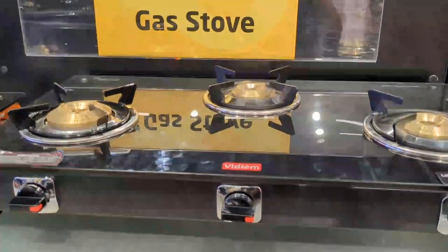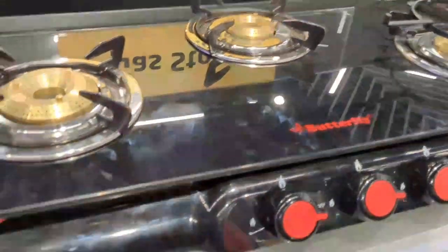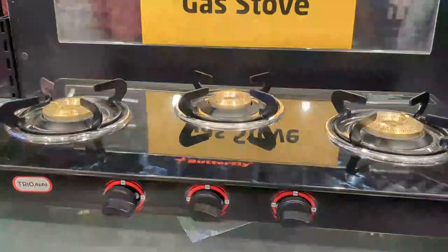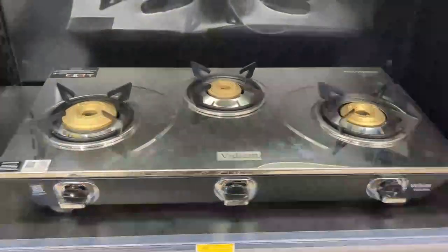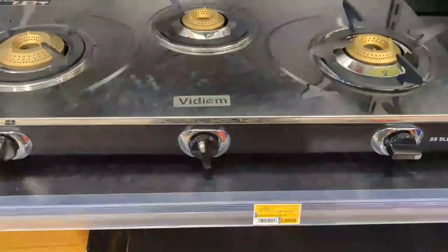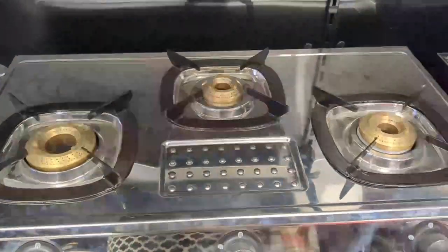This is Rs. 7,500 — it has a glass top, good for everyone. For this, it is Rs. 7,600. The Butterfly brand is Rs. 5,999. This is Rs. 5,300 — medium, with 3 burners. This is Rs. 4,800. Another is Rs. 4,999.